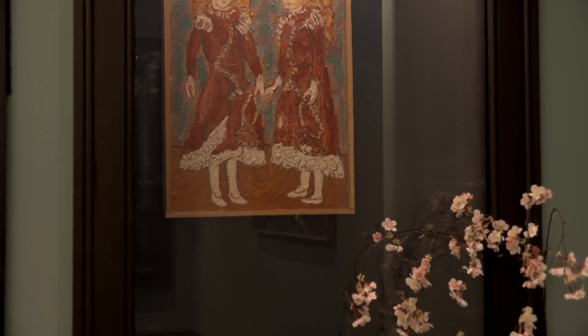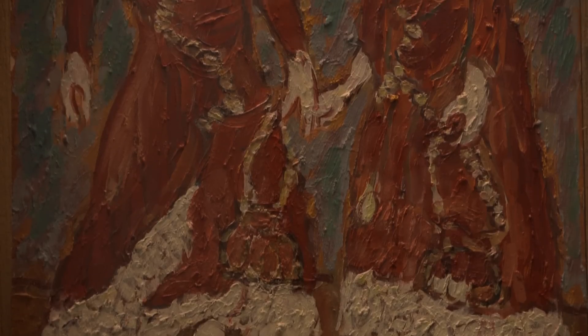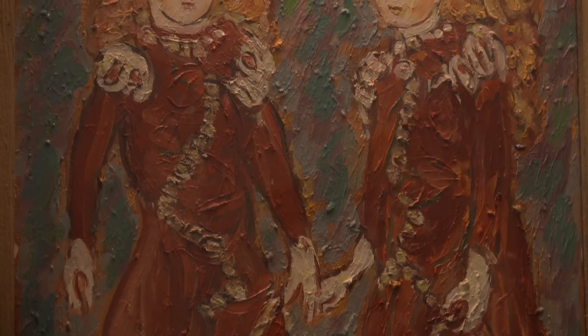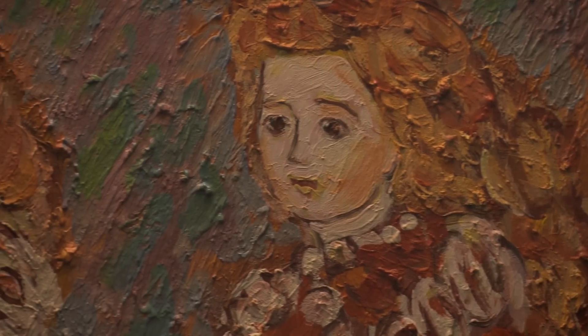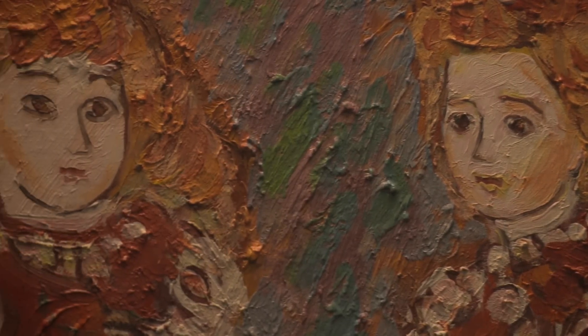In the 1930s, Japan and the United States exchanged dolls as a gesture of friendship, and Mr. Nishi really wanted to paint the American dolls because it represented the friendship between the two countries. With these two dolls dressed in red, we see how he captures the energy of the costumes. The thick impasto gives you a keen sense of these American dolls.